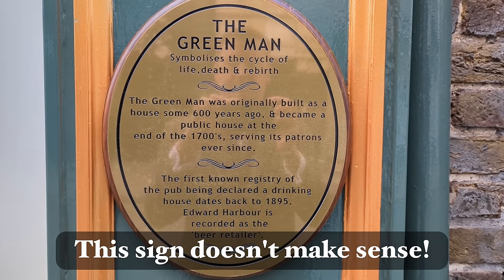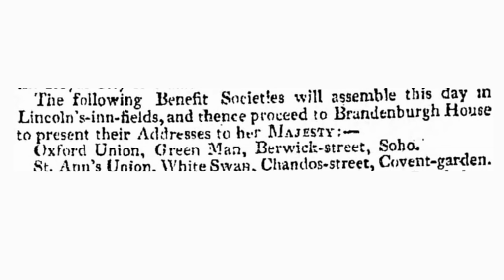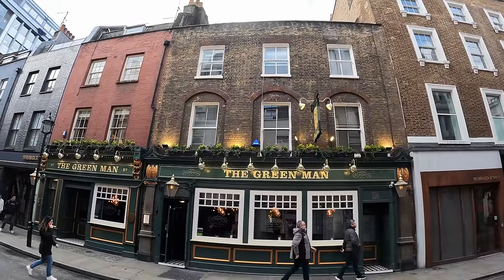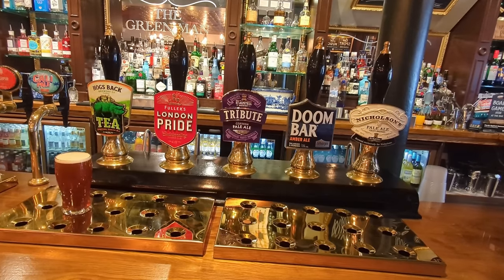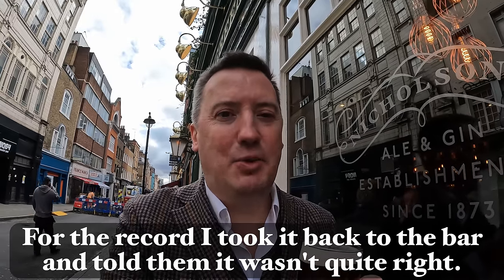It is however surprisingly old — some sources cite it as going back to the 1730s and I was able to find records at the London Metropolitan Archive going back to 1755. The earliest newspaper mention I could find was from 1820. The building is listed by Historic England; they cite that the current building is early 19th century and the frontage is likely Edwardian. It looks like it's been through a recent refurb. They had Hogsback TEA — a traditional English ale on tap. A little bit on the sour side but quite a nice pint.